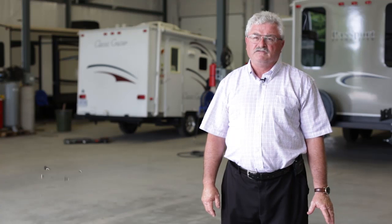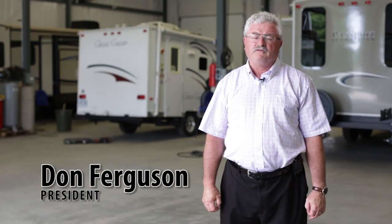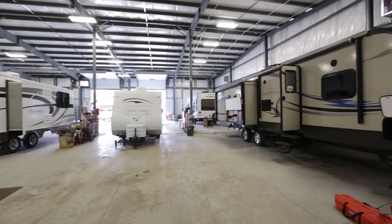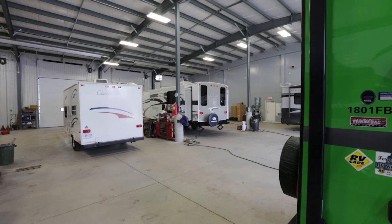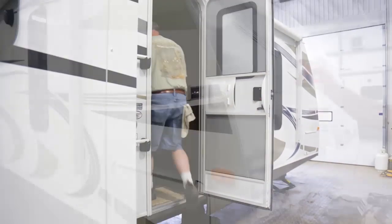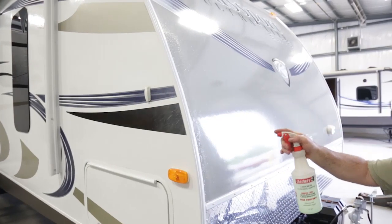We service all makes of RVs here at RV World. When a customer comes here, we do a walk-through with them, find out what the issues are. If they're covered by a manufacturer warranty, we get them covered. If they're aftermarket service, we do that as well. We service anywhere from motor homes to small tent trailers and everything in between. We do everything from normal maintenance work on RVs to hitch work on tow vehicles to basically any appliance service. We also do reconditioning service on RVs as well.